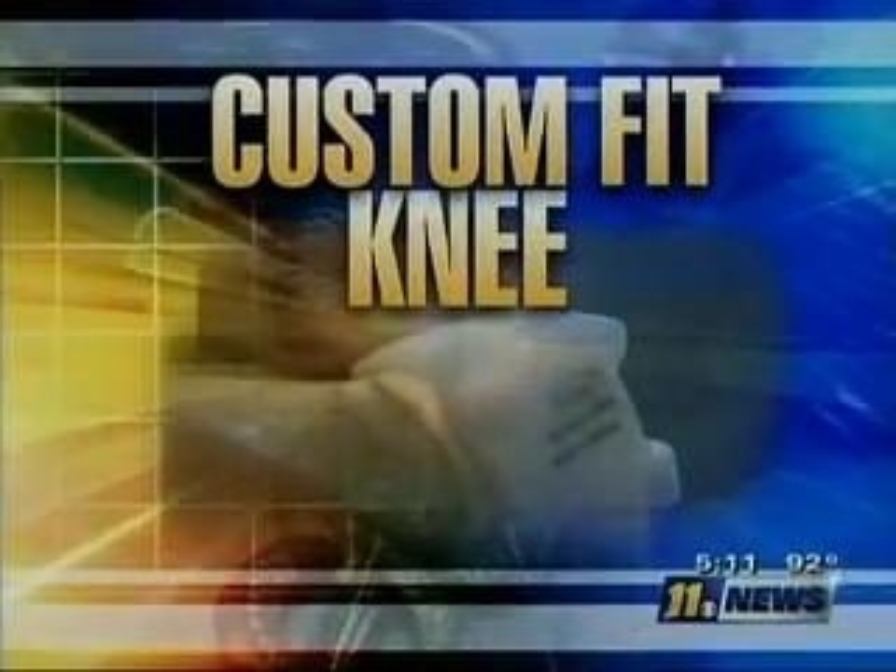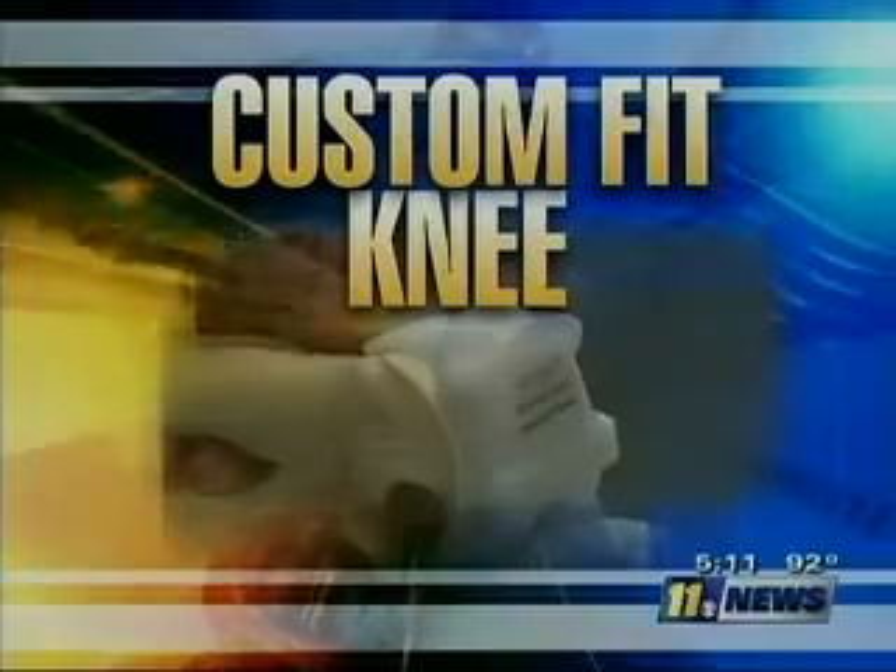Interesting medical news tonight. New technology is changing the way some surgeons do their job in the operating room. If you're in a hurry, you'll be happy to know total knee replacements can now be done in half the time because of a unique software program. As 11 News reporter Janice Williamson explains, the result is a custom-fit knee that requires less recovery time.